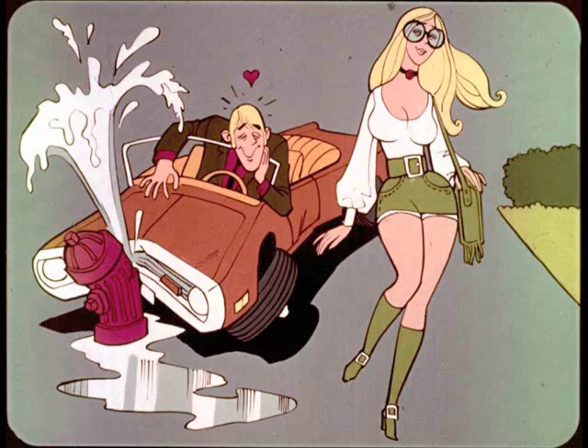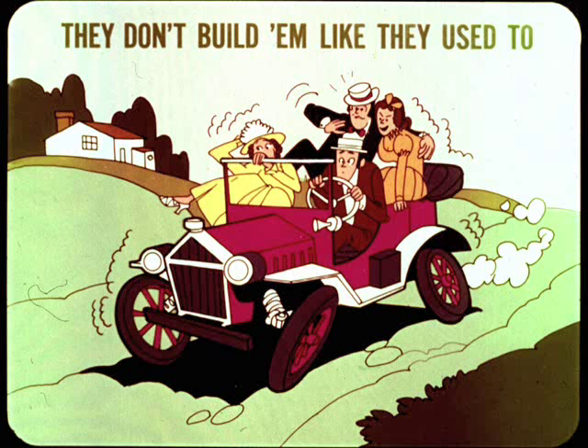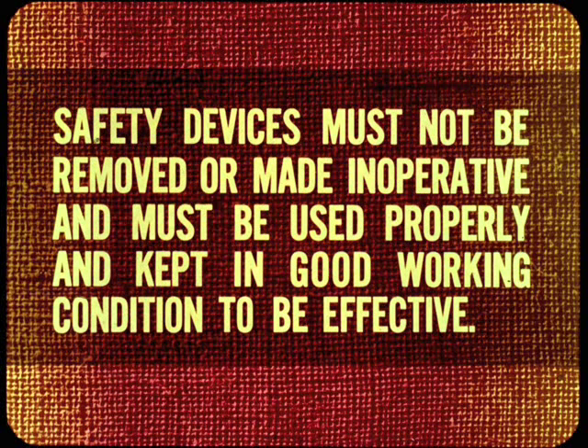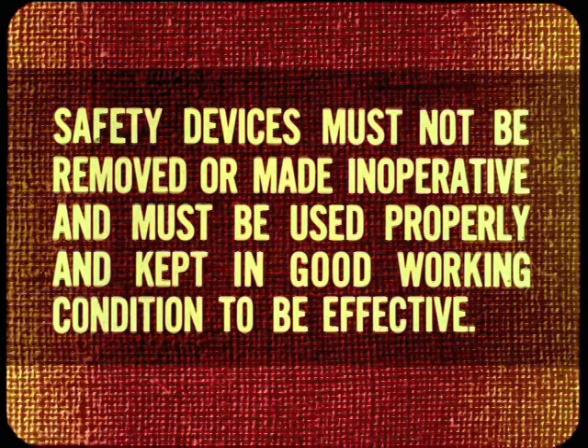Chrysler Corporation has always worked toward building safer, more reliable cars. However, the safest car in the world isn't going to completely compensate for certain bad driving habits. Today's cars are produced with the best, most up-to-date safety equipment to help prevent accidents or minimize injuries. The safety devices installed as standard equipment have been proven effective and are there for the benefit of the driver and his passengers. Therefore, the owner must be convinced that these devices must not be removed or made inoperative in any way. They must also be used properly and kept in good working condition. Owners will have to be sold and educated on the idea of regular inspection and periodic maintenance by dealership personnel — from the salesman who sold the car to the technician who will service it. And if you work together as a team, it won't be a hard job.